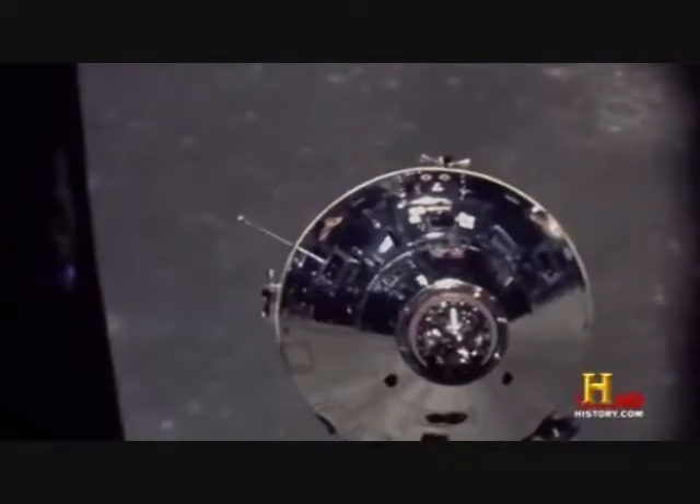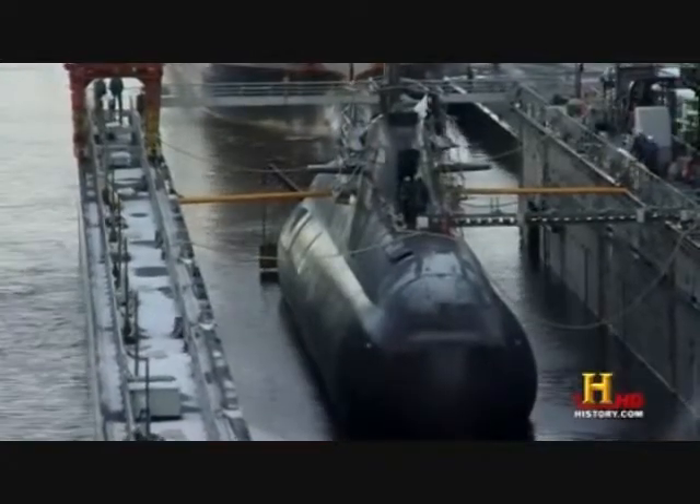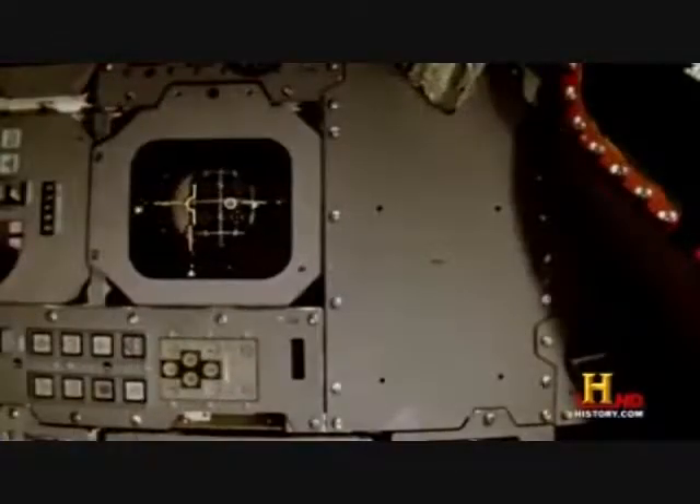Gyroscopes are used all over the place — in airplanes, in spacecraft, in submarines. This allows them to determine their position based on where they started. They can also use it for finding their velocity or even just the orientation of the vehicle in space.